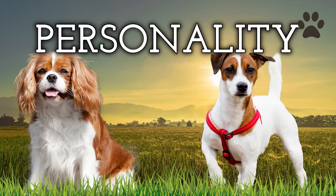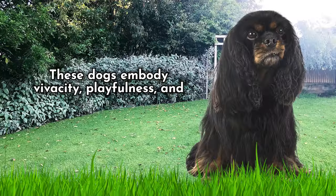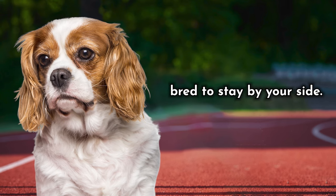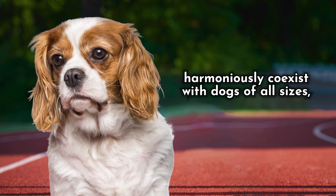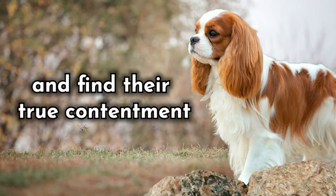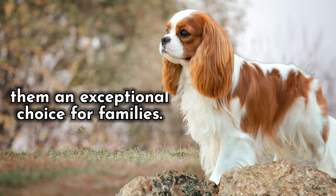Number 2: Their Personality. The Cavalier King Charles Spaniel easily ranks as one of the most affectionate canine companions you'll ever encounter. These dogs embody vivacity, playfulness, and the innate ability to be the perfect lapdog, as they are intentionally bred to stay by your side, possessing an endearing personality. Cavaliers harmoniously coexist with dogs of all sizes, peacefully share space with feline friends, eagerly engage in playful antics with kids, and find their true contentment snuggled up alongside seniors. Their adaptability is a shining trait, making them an exceptional choice for families.